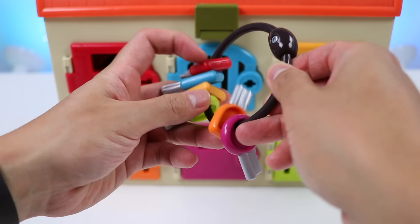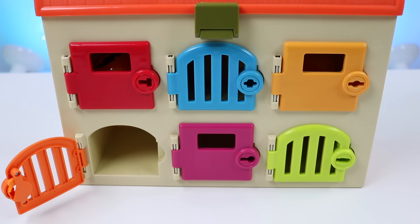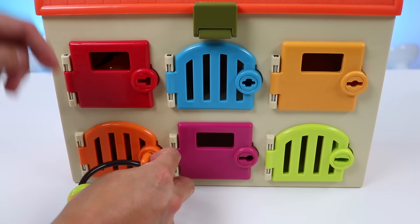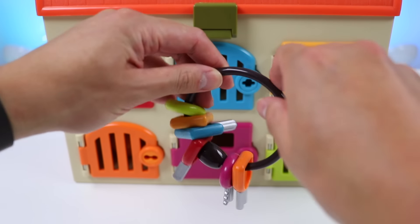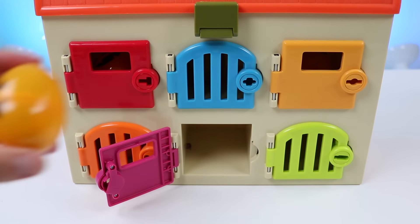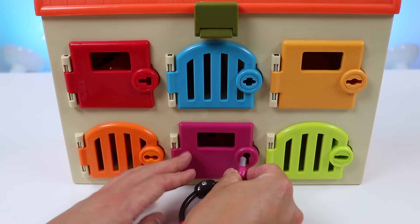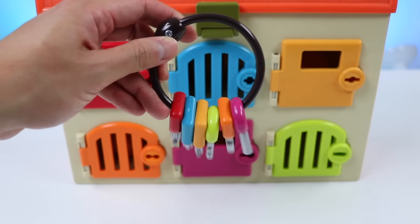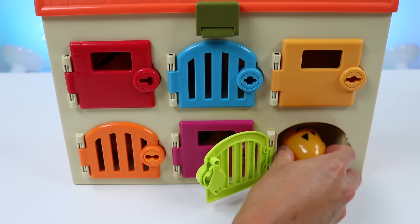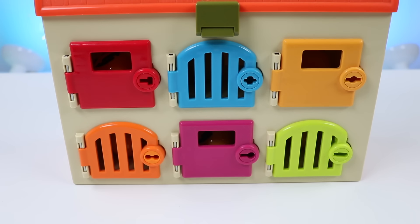Time for Zuma's orange locker. Now it's time for Skye's purple locker. And lastly, let's work on Rocky's green locker. Awesome! All of the lockers are filled with surprises.